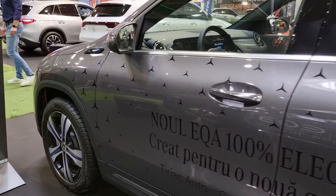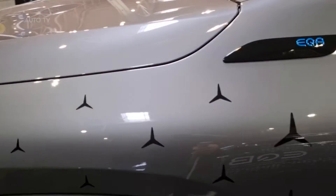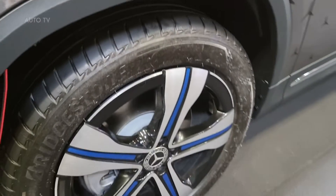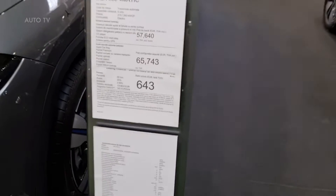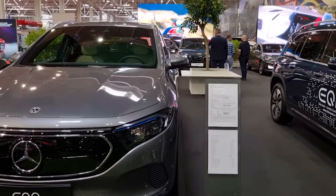Later in the year, a version with particularly long range will follow. The EQA comes with one year of Mercedes me charge included. European Mercedes me charge customers will enjoy green charging at all public charging points during this period at no extra charge.